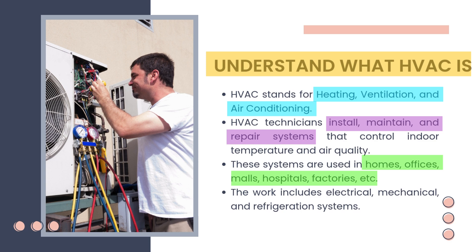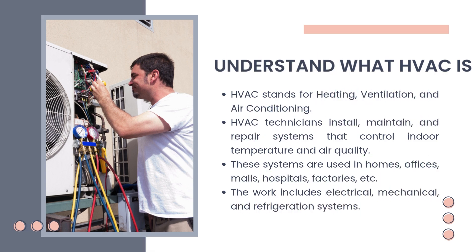The work includes electrical, mechanical, and refrigeration systems. To do this job, you need to understand how all these systems work together and be able to work with different types of tools and technologies.